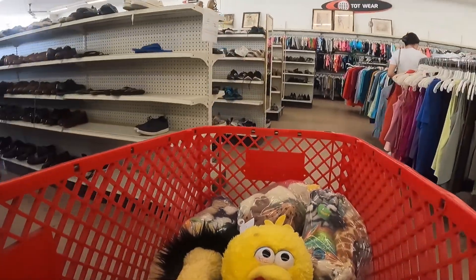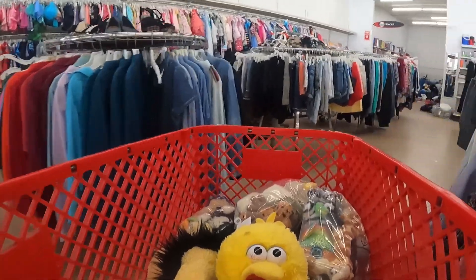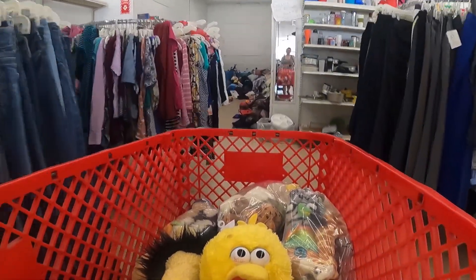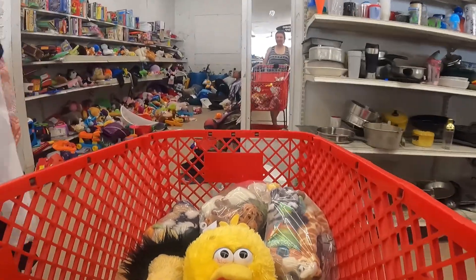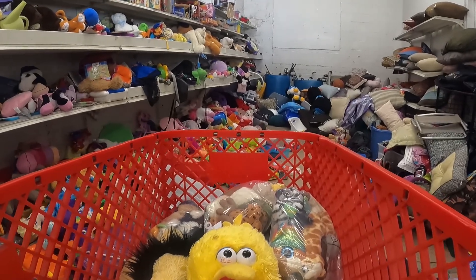Oh, those are the Madagascar toys! And somehow a giant Big Bird is also in my cart — that's also a Build-A-Bear, but I don't have a recording of me putting that in the cart. This is the toy area in my thrift store.